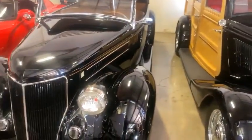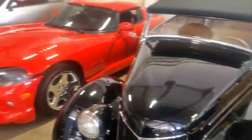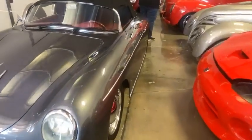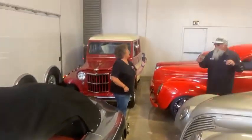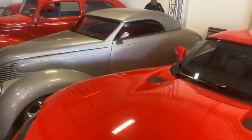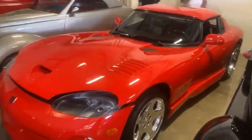Right next to it though, beautiful coupe — excuse me, roadster. Full custom build here. I think he's driven this one. Porsche 356 bathtub — maybe a '54, might be a little later. He's got a Willy stuck back here. We've got a '40 Ford over here, and we've got an original Blades Cruiser. And a Viper.